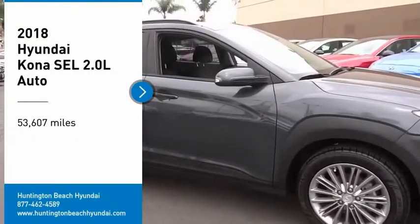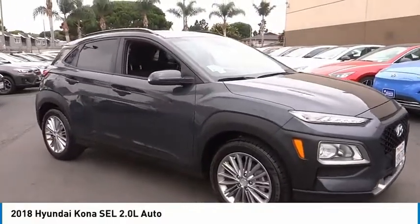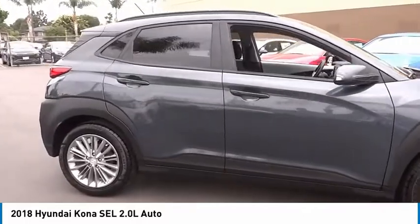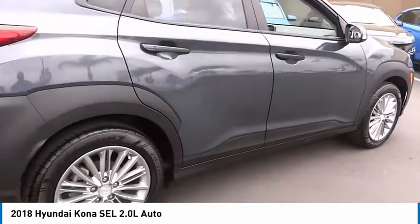You are going to love the 2018 Kona. The Hyundai Kona provides a wide variety of functionality in a small SUV body. The energetic design is perfect for those looking to marry their adventurous side with their urban lifestyle.